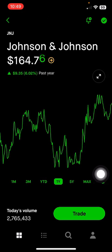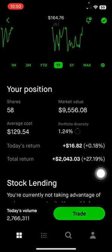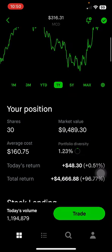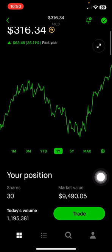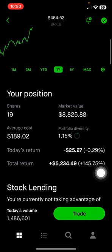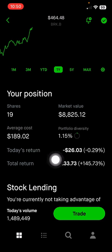Johnson & Johnson is another healthcare company in the consumer space — medical devices and pharmaceuticals. This makes up 1.24% of the portfolio, or $9,500, up 27% on this position. Next is McDonald's, the fast food restaurant chain, making up 1.23% of the portfolio, or $9,400, up 96% on this position. Berkshire Hathaway, Warren Buffett's company, has a very big cash position now. It makes up 1.15% of the portfolio, or $8,825, up 145% on this position.